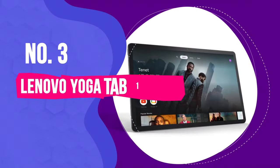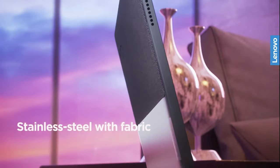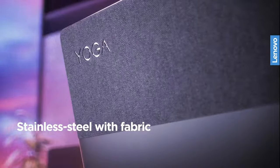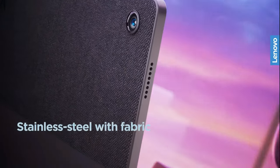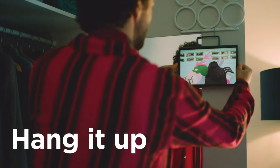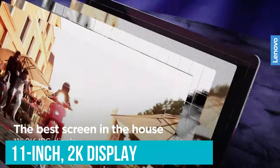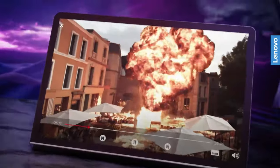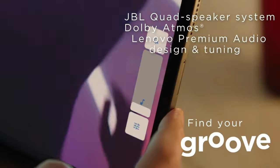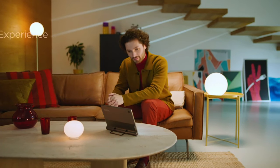Number 3: Lenovo Yoga Tab 11. The Lenovo Yoga Tab 11 has a pretty sweet design, from its half-fabric, half-aluminum chassis to its sleek, lightweight footprint. It features a unique built-in kickstand that even doubles as a hanger, allowing users to hang the slate on a wall for hands-free movie watching. We loved the 11-inch 2K display's sharp, vivid, well-balanced colours, and the Yoga Tab 11's loud, crisp speakers are also a big selling point.